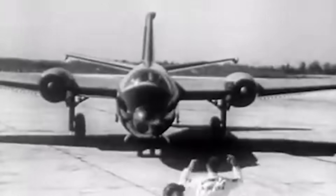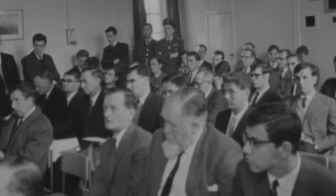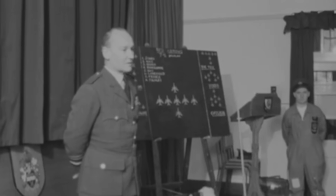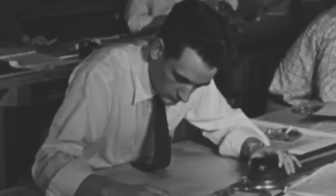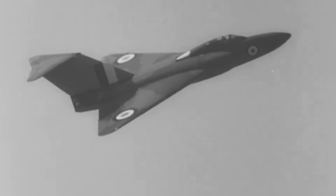Before creating the Gnat, Teddy Petter had already made a name for himself for his groundbreaking aircraft designs such as the Western Whirlwind, English Electric Canberra, and early versions of the English Electric Lightning. Joining the small, lesser-known British aircraft manufacturer Folland Aircraft as managing director and chief engineer in 1950, he immediately set about creating a plan to put the company on the road to success. At the time, most larger aviation firms focused on creating increasingly heavy fighters and interceptors such as the Gloucester Javelin, with robust airframes required to house powerful new jet engines, sophisticated armament, and complex systems demanded by growing Cold War tensions.